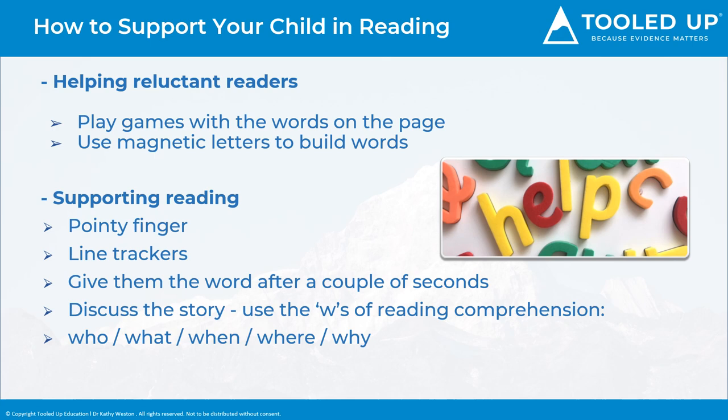Reading aloud with your child is considered the best way to prepare a child to learn to read and to continue to support reading. You may have a child, however, who refuses to read. In a moment, I'm going to show you a short clip of how to engage your child with the text if they're a reluctant reader, without necessarily reading page by page.